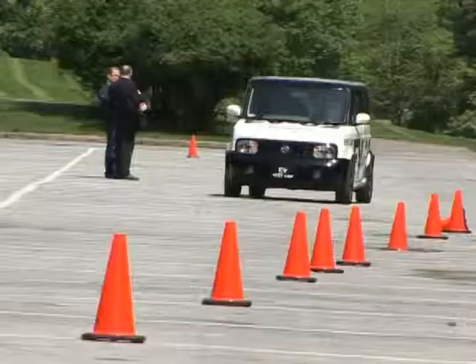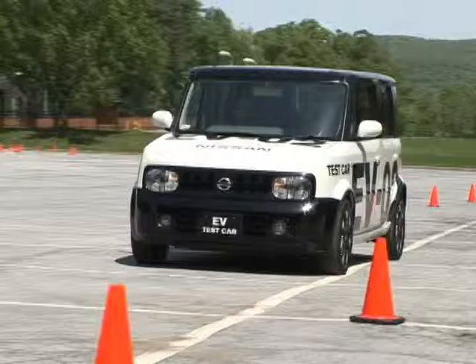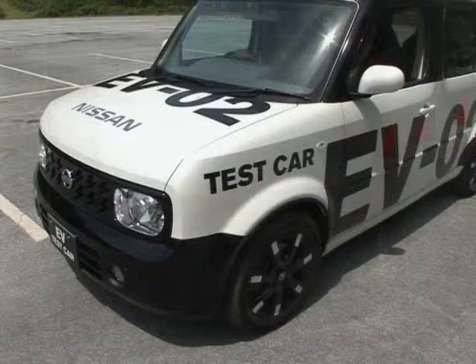I wasn't allowed to take the EV out on public roads, or even open the hood for that matter, but in a short test course this Cube impressed with its energetic acceleration and mainstream drivability. Costing only about 90 cents to fill the tank, if you will, the Nissan EV, when eventually produced, will likely be facing some yet-to-be-determined competition.